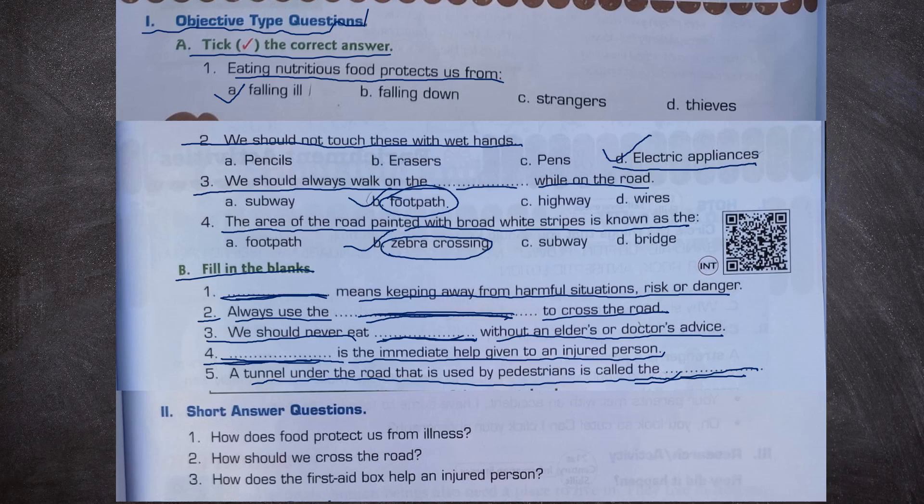Short answer questions. Number 1: How does food protect us from illness? From food we get nutrition, and nutrition protects us from illness. Number 2: How should we cross the road? We should cross the road using the zebra crossing. Number 3: How does the first aid box help an injured person? The first aid box helps the injured person by giving immediate help or medicine.